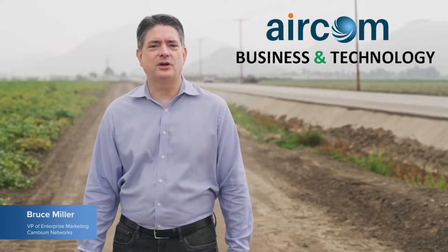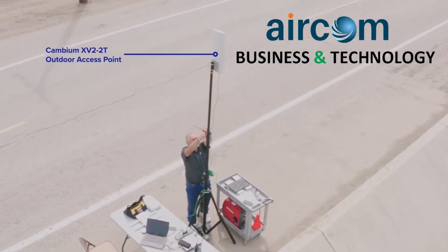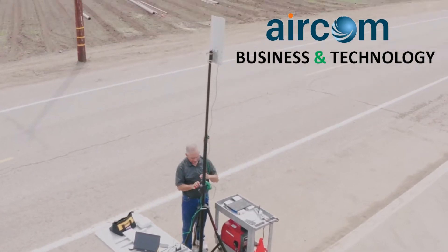Hi, I'm Bruce Miller, VP of Enterprise Marketing for Cambium Networks. We're here today to introduce the new outdoor Wi-Fi 6 access point, the XV2-2T.